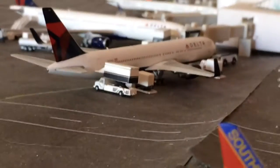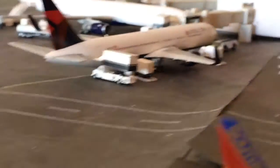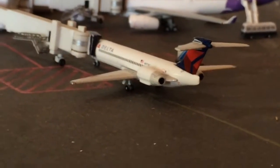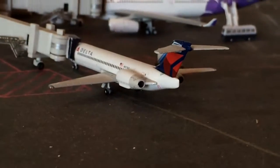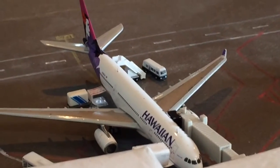Over here is a 737-300 getting serviced for Atlanta. And right here is a 717 getting ready to go to Los Angeles. Right here is a Hawaiian A330 getting serviced for Honolulu.